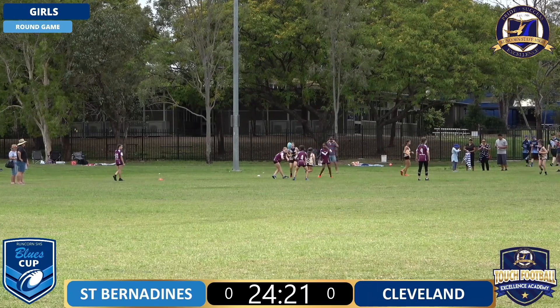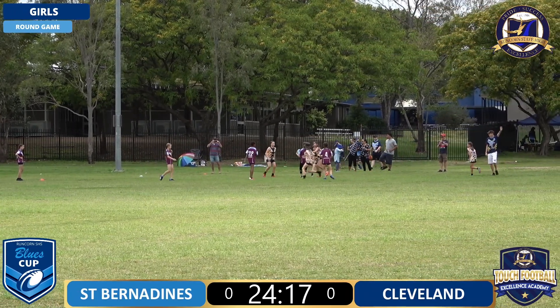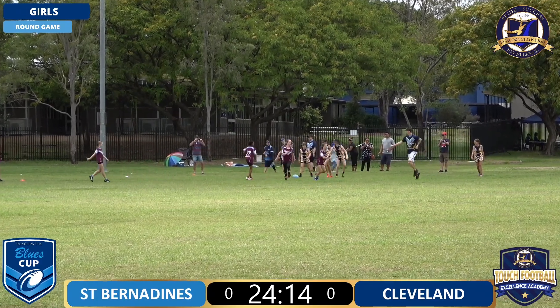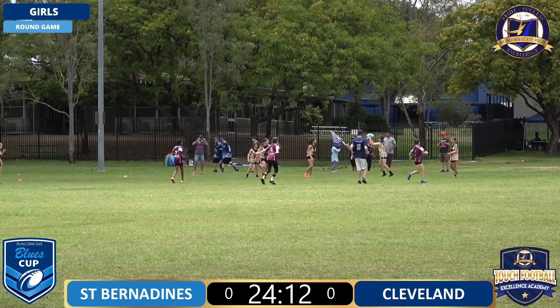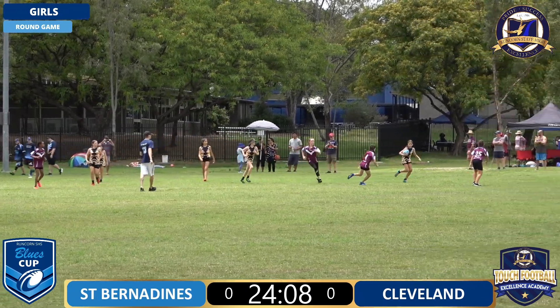If you've tuned in and seen a couple of the live stream games already, a couple of the teams that have done really well have been the teams that can pass around you rather than trying to run around you. So I'd like to see St Bernardines throw the ball around a little bit. Here they go.